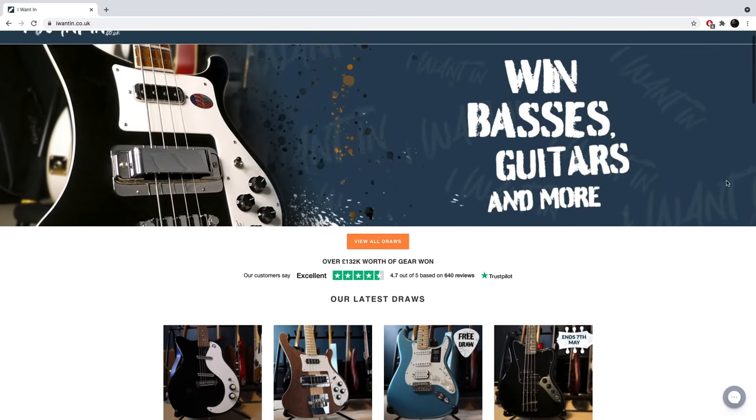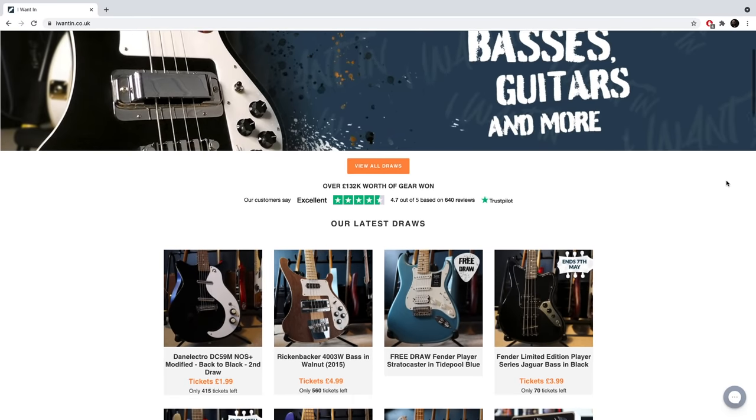Hey guys, welcome back to the channel! So today's video is sponsored by iWantIn. iWantIn are a prize draw giveaway website, so they run prize draws on all things musical and gear related such as guitars, basses, pedals and more.